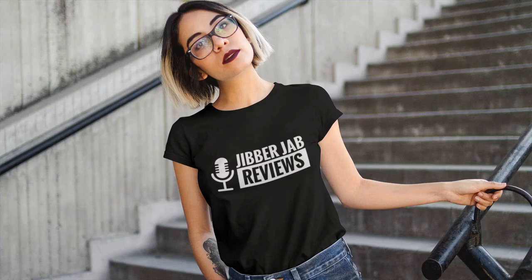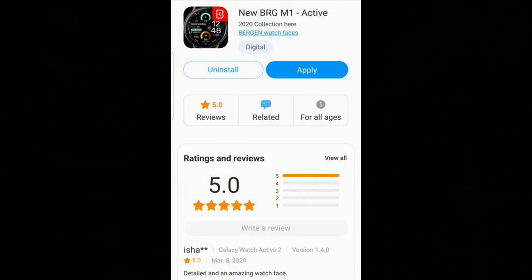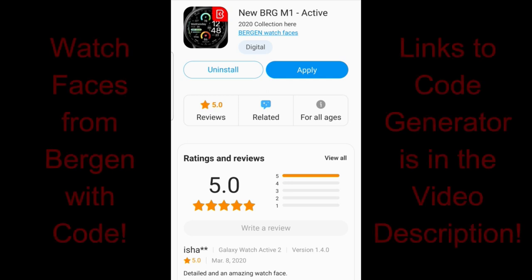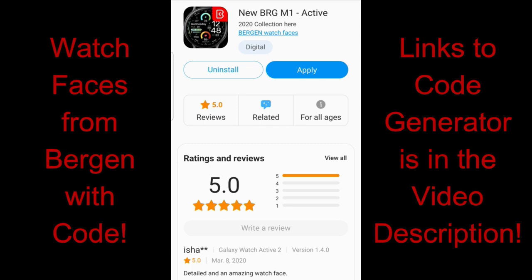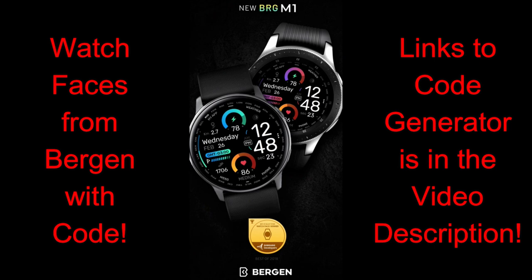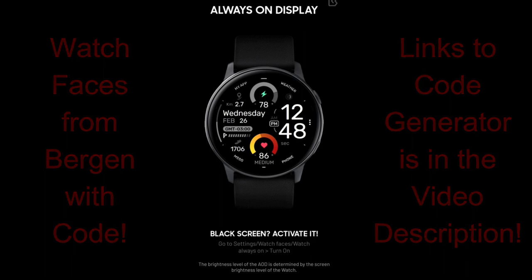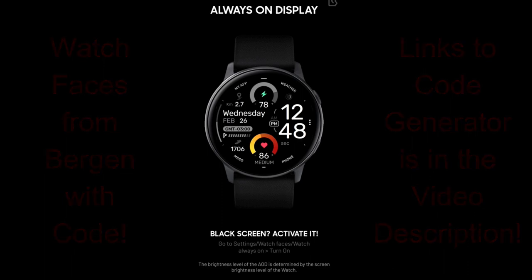Good morning everyone and happy hump day! We're now halfway through the week, and I can't think of a better way to give ourselves a boost than with more freebies. I have another huge giveaway for you — a watch face generously provided by Burgeon, which is normally a paid watch face. All of you will be able to download coupon codes using our handy generator tool, so you won't have to pay for this stunning design at all. The link to both the watch face and the code tool is listed below, but first let's jump into a quick overview of all the features and customizations you get with this all-digital watch face called BRG M01.